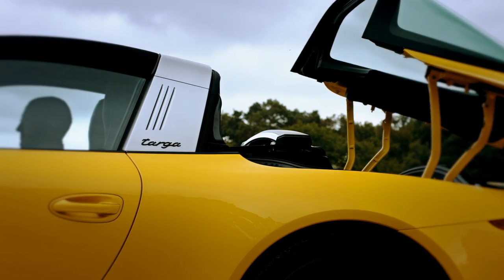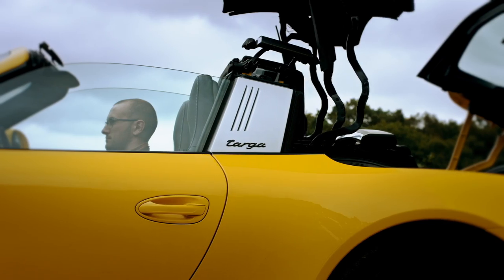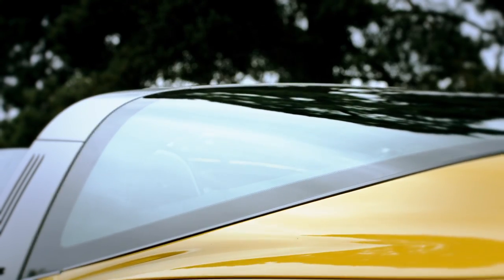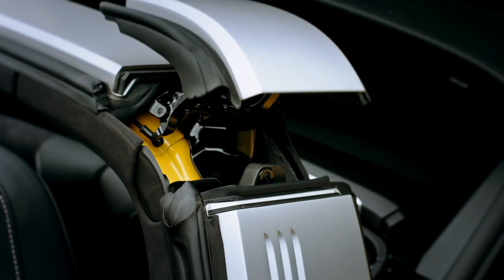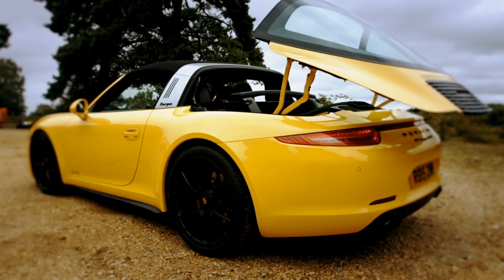Think of this as a folding hardtop that isn't overpriced like a Mercedes SL, or tacky like those old Peugeot 206cc things you see mums driving around in. Except it's not really a hardtop — it's sort of a soft top. And when you want the sun in your hair, the car will eat the roof until you want more roof in your life again.